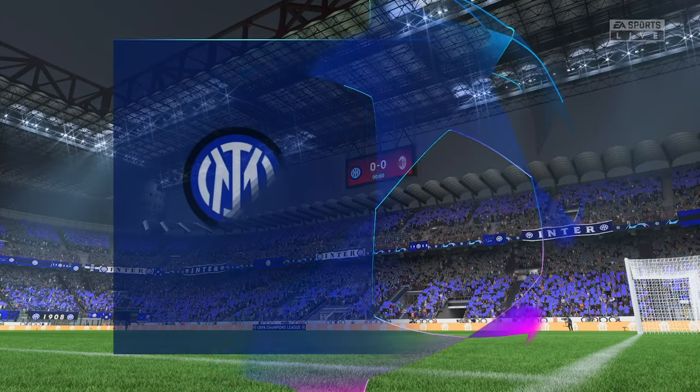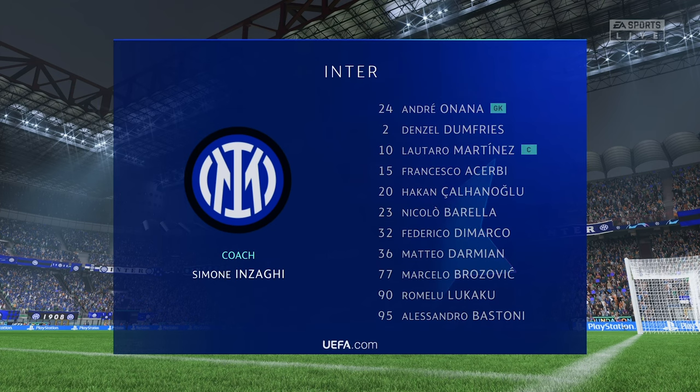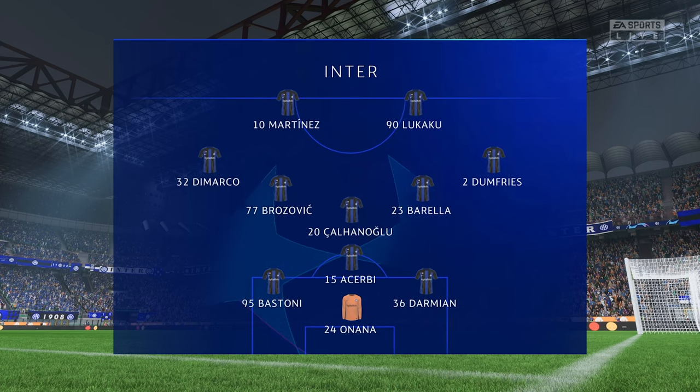And this is how it looks for Inter. Francesco Acerbi plays alongside Alessandro Bastoni in central defence. Nicolo Barella plays alongside Marcelo Brozovic in the centre of midfield. And in attack, Romelu Lukaku starts alongside Lautaro Martinez.